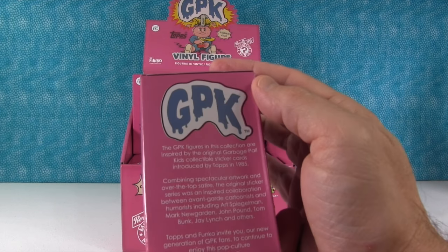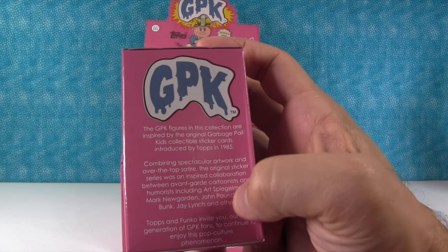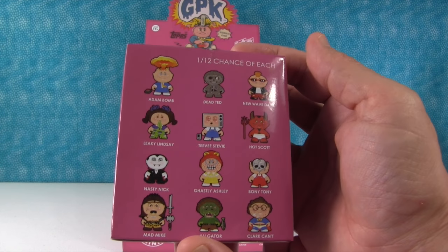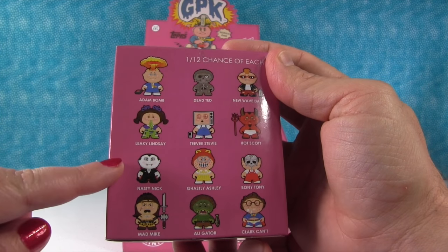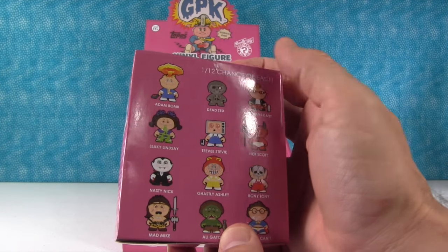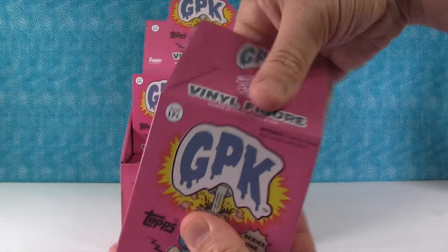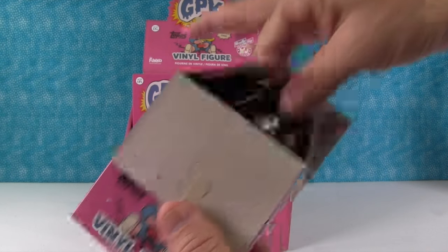Totally cool. And disturbing. So this tells the story of what this series is all about. It says that these Garbage Pail Kids are inspired by the original series from 1985. I remember all these when they came out. These are awesome. I want to get Nasty Nick and New Wave Dave. And I really want Adam Bomb and Boney Tony. So we are just going to take turns opening these up. We have 10 figures to open, so I hope we don't get any duplicates.